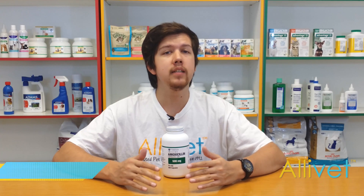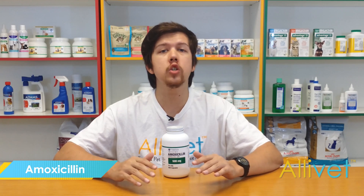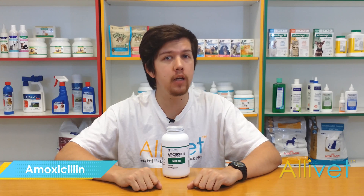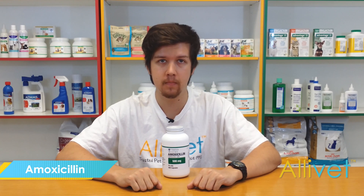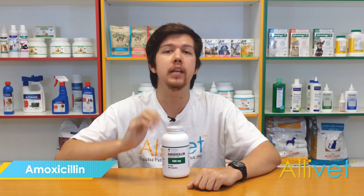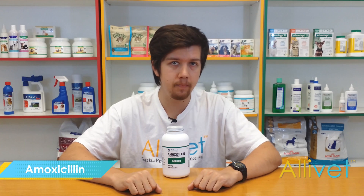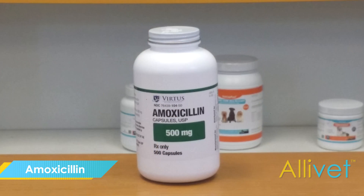Amoxicillin is a broad-spectrum penicillin antibiotic prescription medication for dogs, cats, horses, and birds, used to treat bacterial infections against susceptible organisms. Amoxicillin is an antibiotic that provides bactericidal activity against a wide variety of gram-positive and gram-negative pathogens. It works by inhibiting the biosynthesis of the bacterial cell wall.